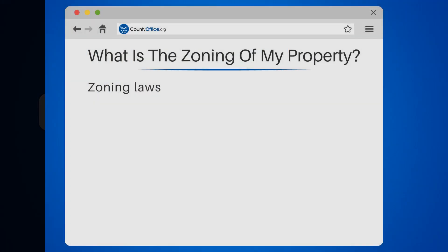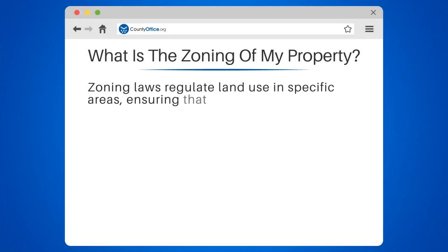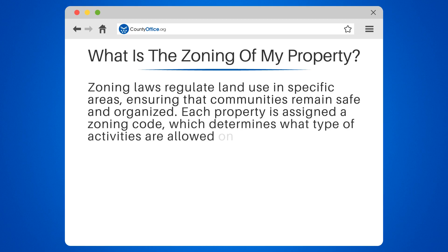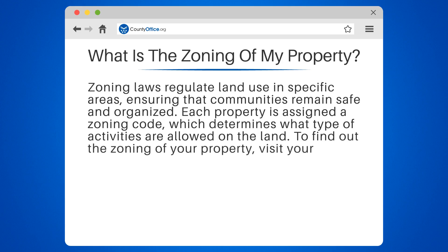What is the zoning of my property? Zoning laws regulate land use in specific areas, ensuring that communities remain safe and organized. Each property is assigned a zoning code, which determines what type of activities are allowed on the land. To find out the zoning of your property,